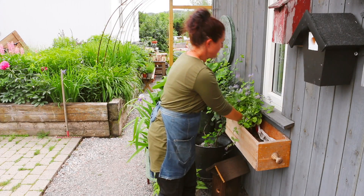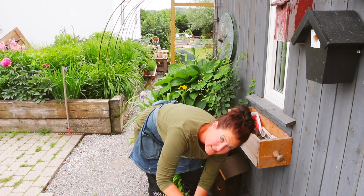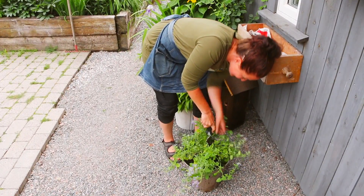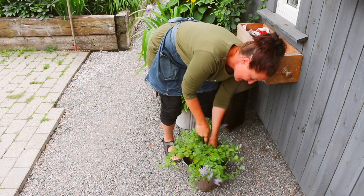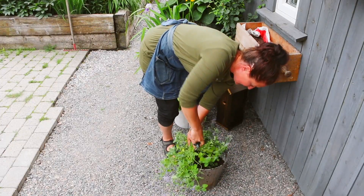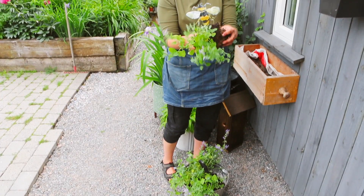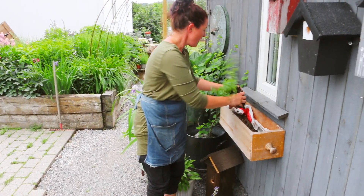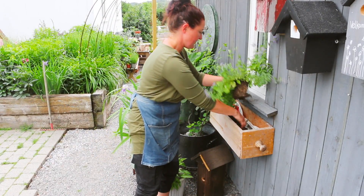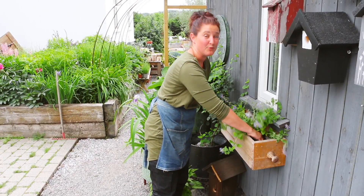Dette blir litt sturslig. Så da skal jeg ta og dele den i to — da må man bare være litt røff, rett og slett. Håper jeg klarer det, for her har den stått lenge i potten og fått harde røtter. Men det funket jo bra! Så da kan jeg plante i kassen min. Det ser litt sturslig ut akkurat nå, men det kommer til å bli veldig bra.